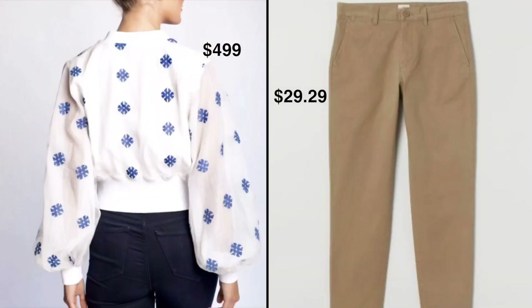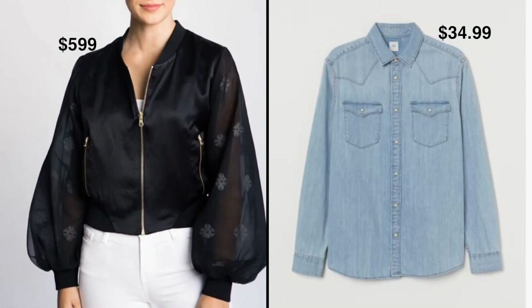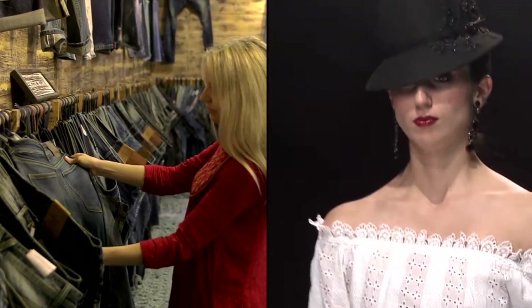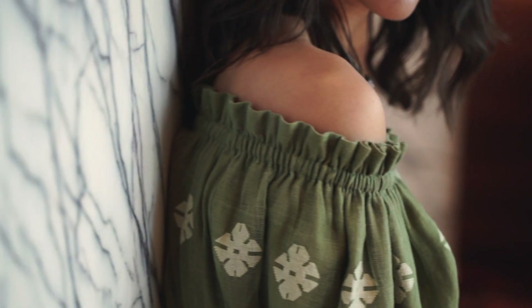What brings more money? What supports better margins? What promotes sustainable livelihood? The regular and the mass, or sustainable fashion leading to sustainable lives? The answer is obvious — a simple lesson.